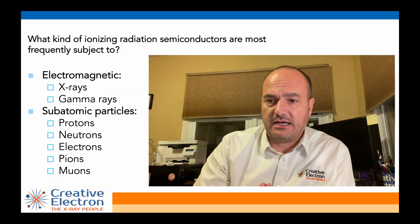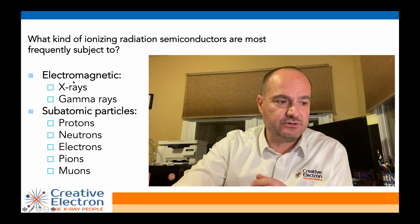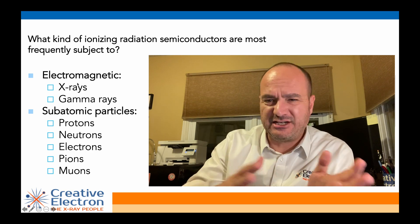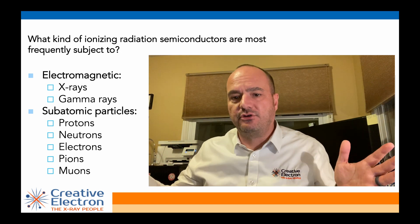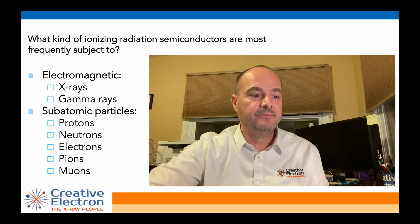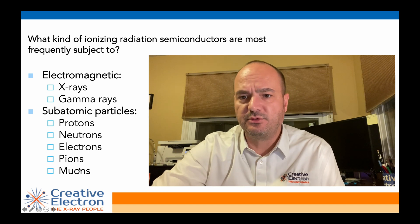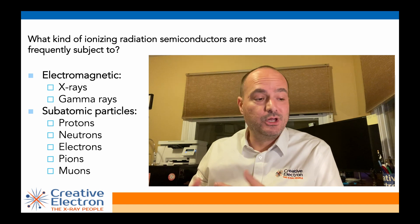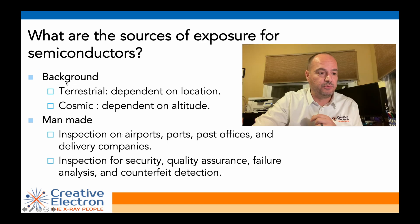We can separate radiation as electromagnetic or subatomic particles. For electromagnetic, we have X-rays and gamma rays. The difference between X-rays and gamma rays is the amount of energy — the lower energy we usually call X-rays, and the higher energy stuff is called gamma rays. Then for particles, you have protons, neutrons, electrons, pions, and muons. We're not going to discuss particles much because it's not the kind of stuff we do. We're going to focus more on X-rays and how they can damage components, if they can.